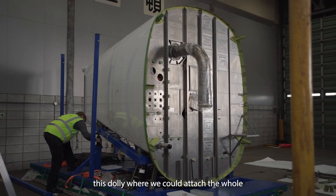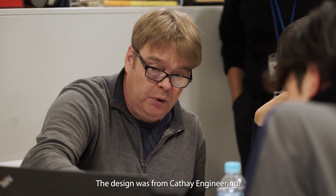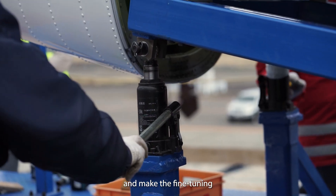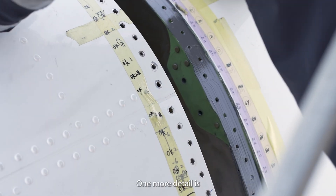The only option was to design a dolly where we could attach the whole tail cone section. The design was from Cathay Engineering, so we could maneuver, lift it up and down, and make fine adjustments when attaching it to the aircraft.